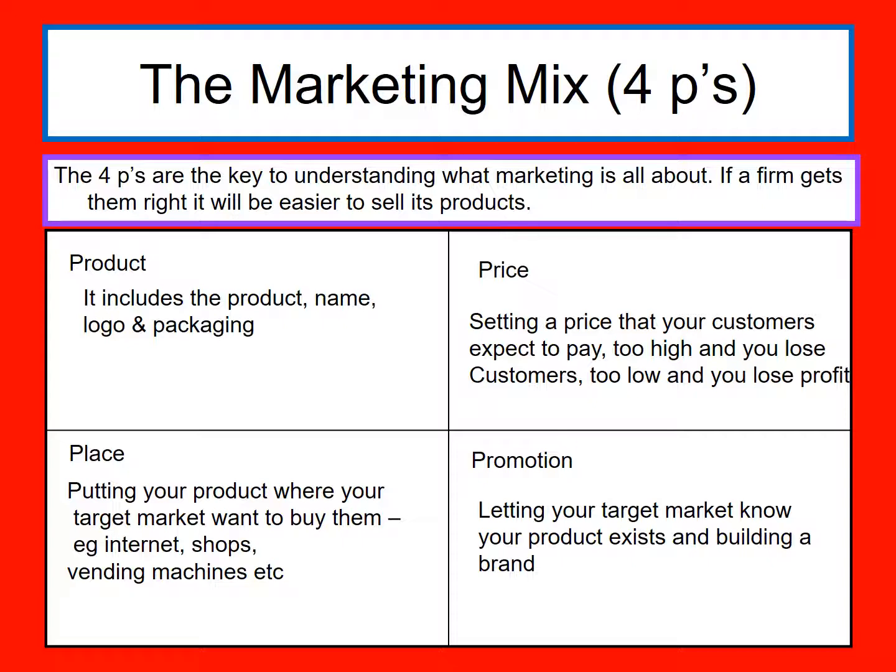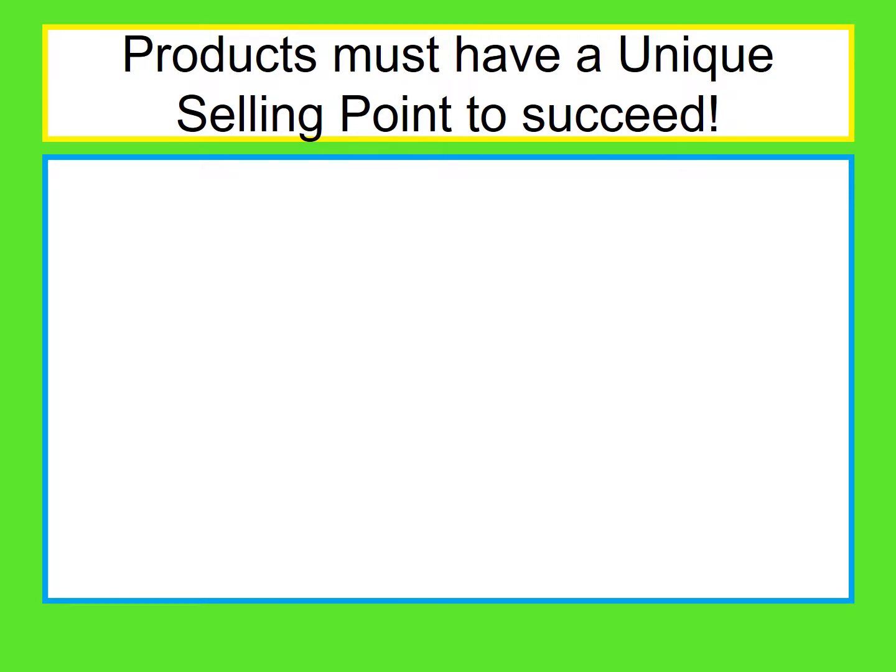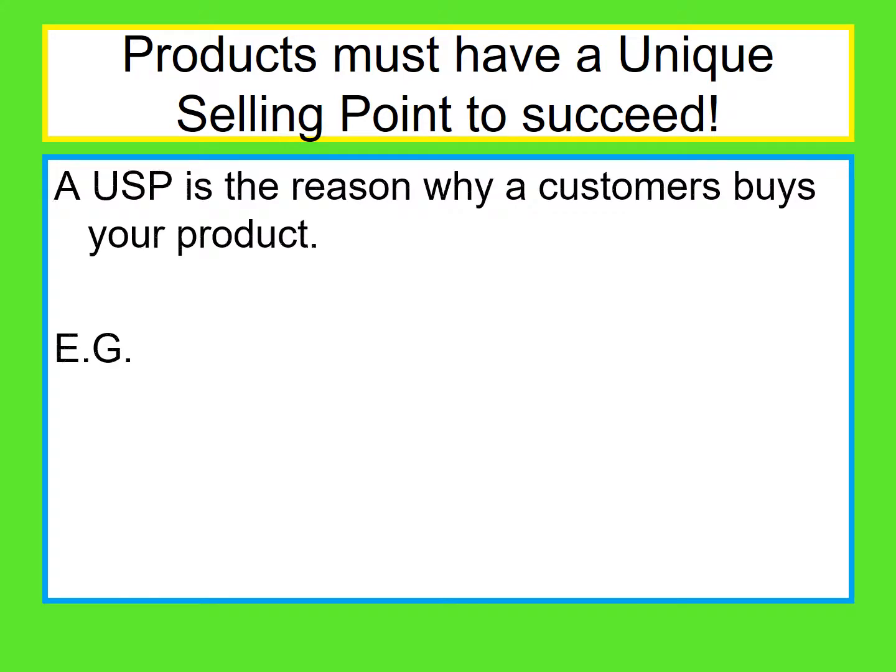So that's your four P's: product, price, place, promotion. Now, you've also got to consider your unique selling point — the thing that makes your product different to other people's and gives them a reason to buy it. If you don't have a unique selling point, you can't quite see how you're going to succeed. So you need to think about what it is and which one of the four P's, or a combination of them, is going to be your unique selling point.